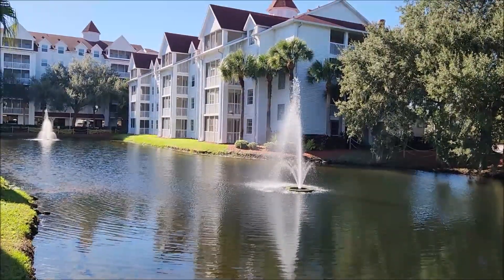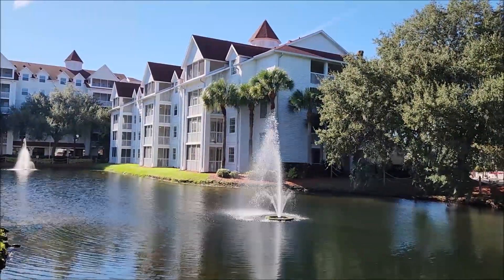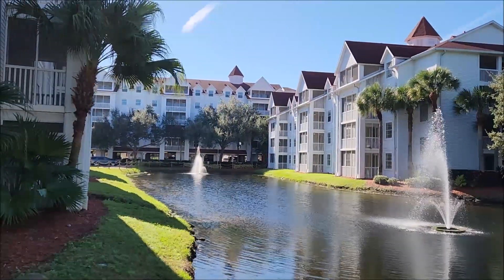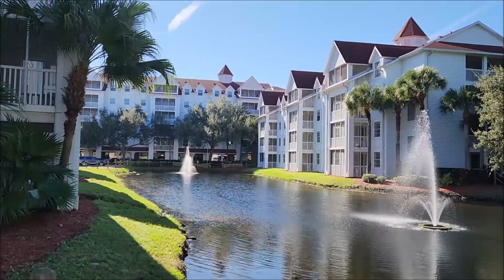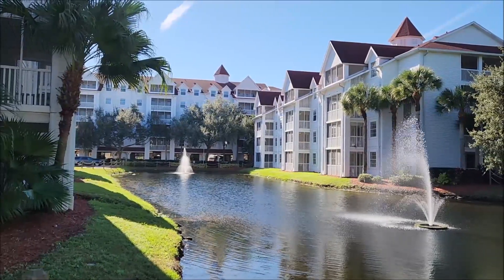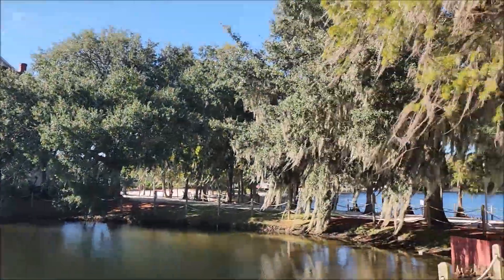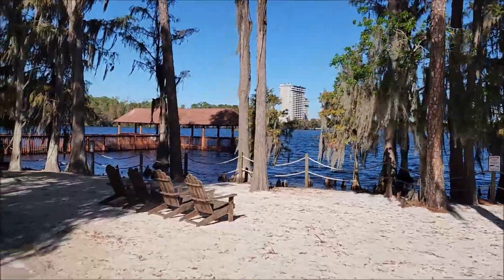That building there is building seven — we've stayed in there before. We really like it here; it's a nice place. So that's kind of what it looks like in between each of the buildings. I believe the building straight ahead is building six, and they're actually working on that one right now, renovating. Because they're switching from a Diamond Resort to being affiliated with Hilton, which should be nice and interesting to see what changes they make.